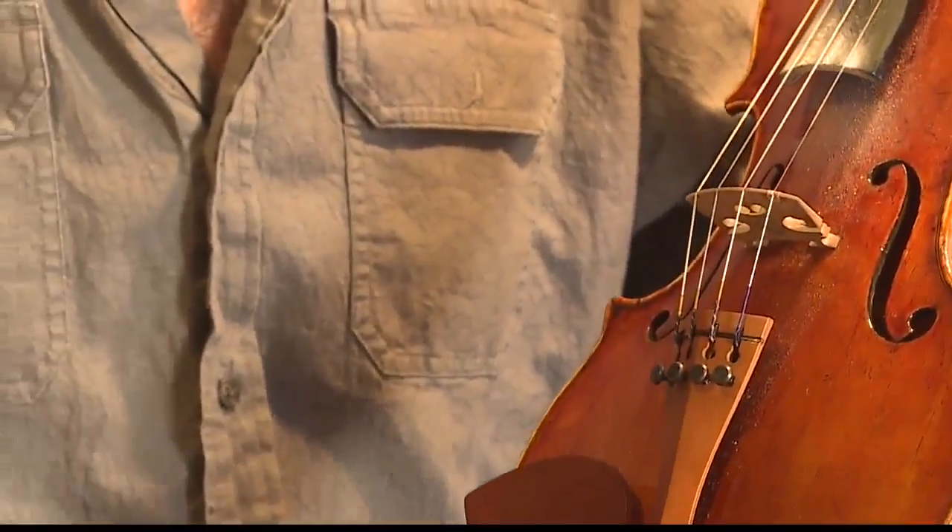I consider it to be the best job in the world. And if you want to take your own string instrument to Prestwich Violins, or purchase one of his custom 45th parallel-made violins, visit our website, sixonyourside.com, for more information.